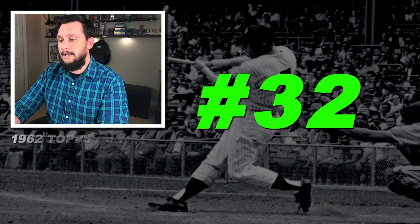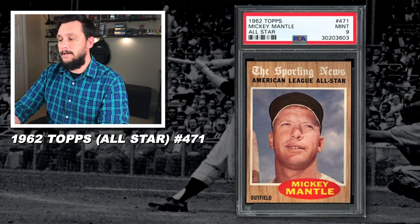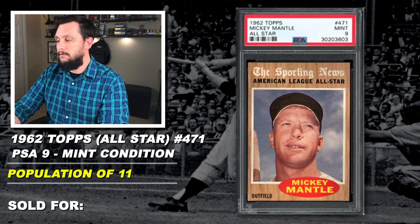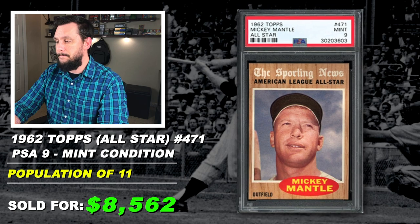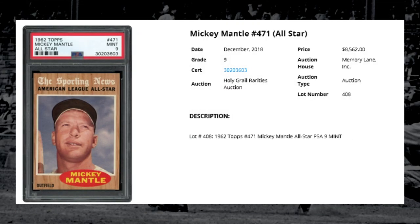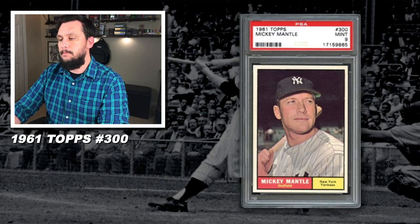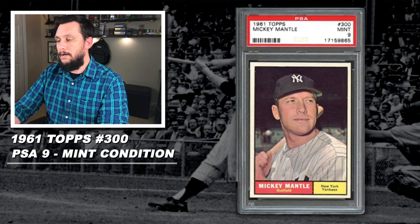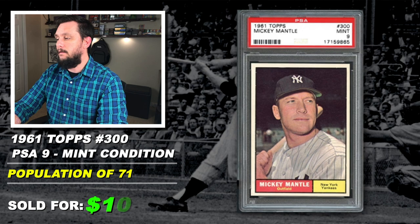Number 32: 1962 Topps Mickey Mantle All-Star Card, number 471, graded PSA 9, mint condition, population of just 11, none graded higher, sold at auction in December of 2018 for $8,562. Number 31: 1961 Topps, Mickey Mantle, number 300, graded PSA 9, mint condition, population of 56, none graded higher, sold at auction in October of 2019 for $10,582.